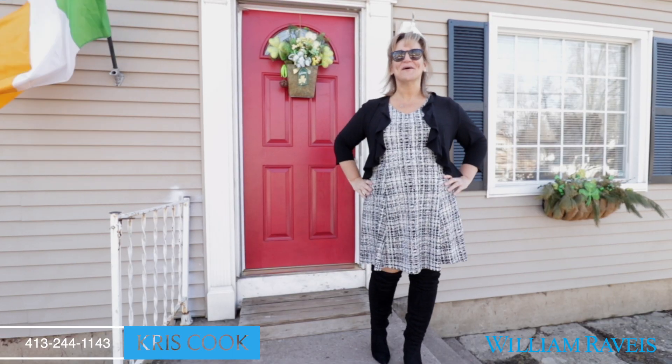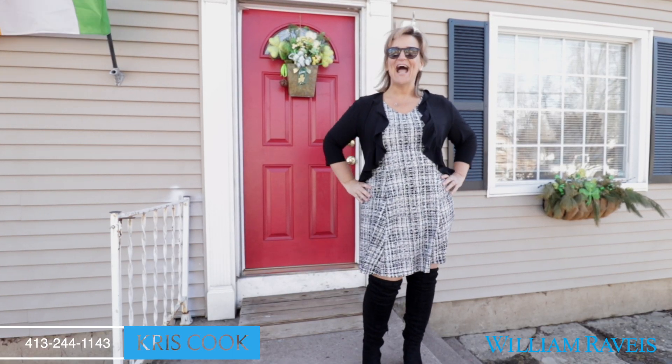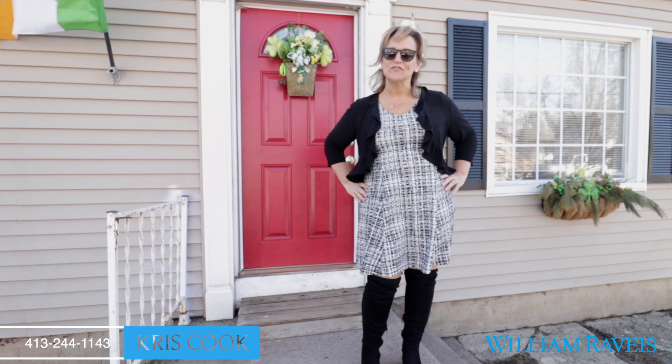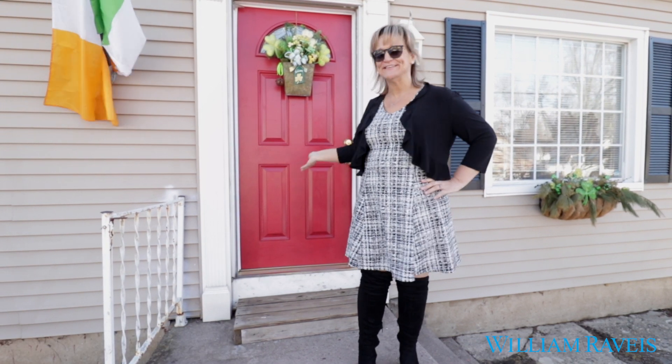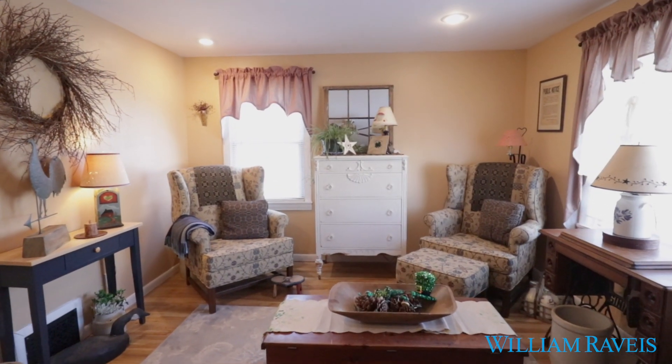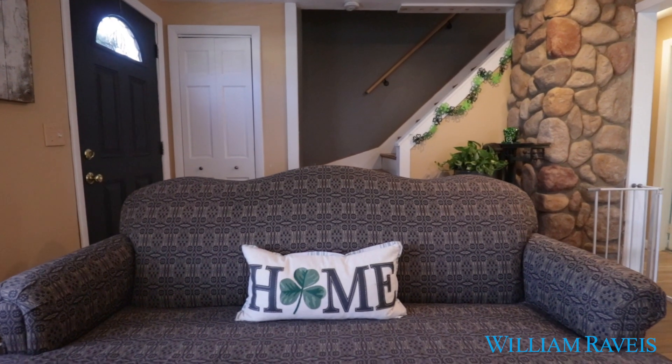Hey guys, it's me Chris Cook with William Raveis Real Estate. I am at my latest listing in West Springfield at 182 Eli. Come take a look — this cape style home features four bedrooms.